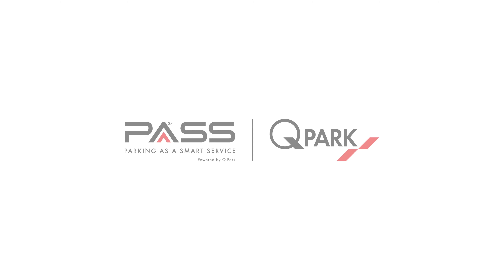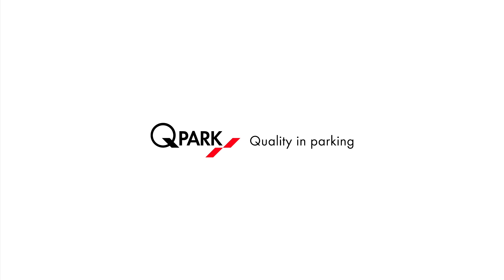Q-Park Pass. Q-Park, quality in parking.